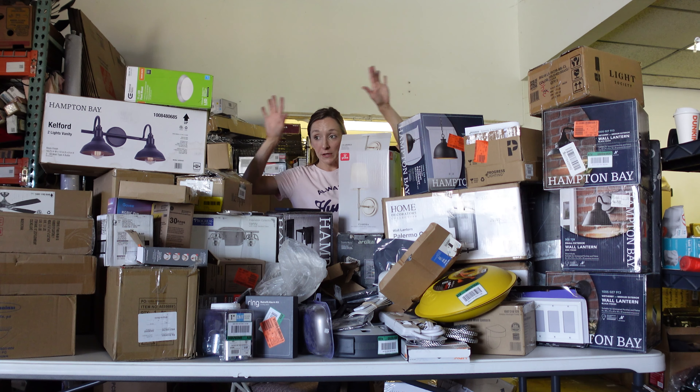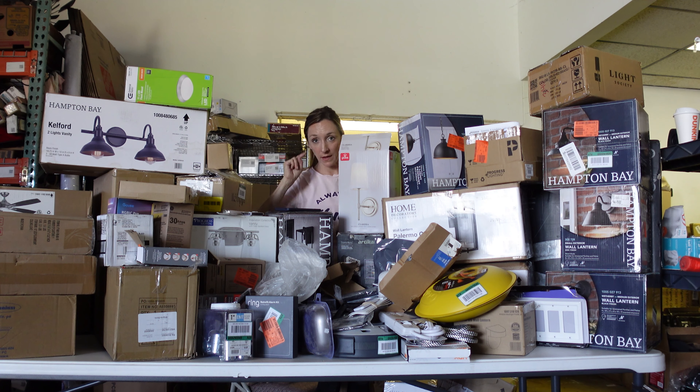There are a few things on the bottom of the box I can see, so I'm going to rearrange and stack everything up in groups, then I'll be right back.